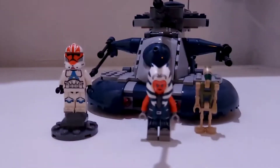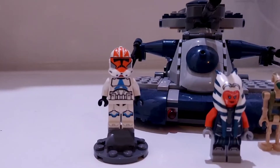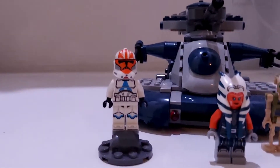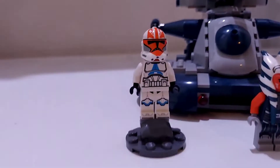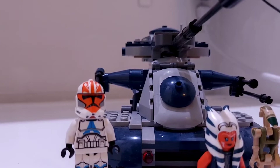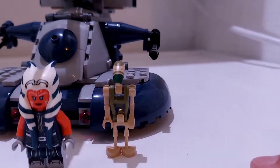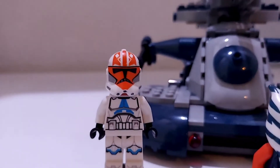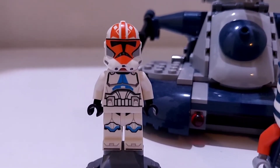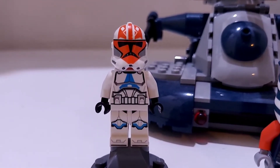Next up for number nine, we have Ahsoka's 332nd Trooper — an amazing looking character from Season 7 of the Clone Wars that came in a 2020 summer set, the AAT. The only problem is that it came in a $40 set and you're only getting one of them. You're also getting Ahsoka and two Green Troopers. I'm missing one, but this is still an amazing character. I just wish you could get more of them cheaper. I still think it deserves a spot in my top 10 list.